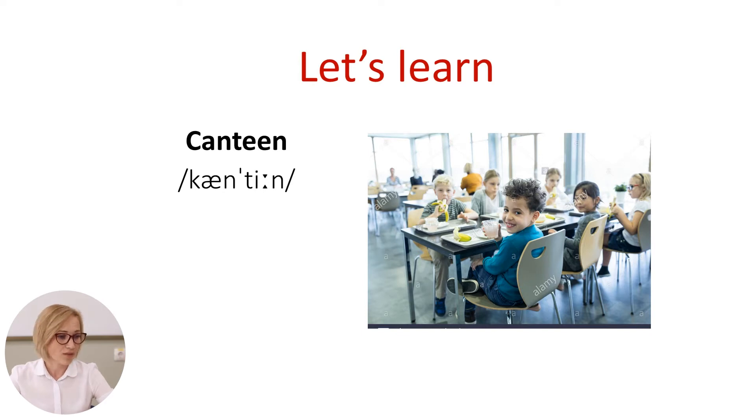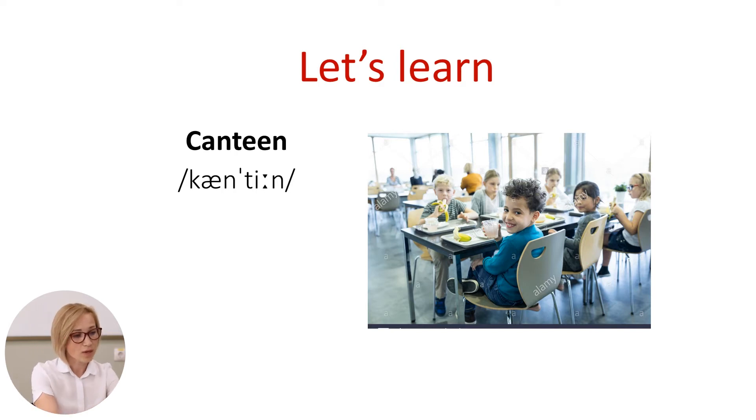As we have in this picture, where the children have their lunch. The next one is the playground. It is an outdoor area where children can play, especially at the school or in the park.